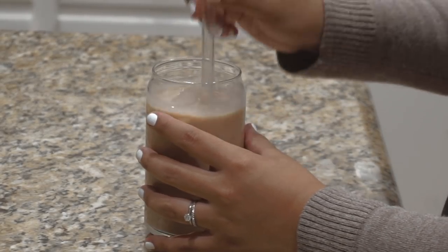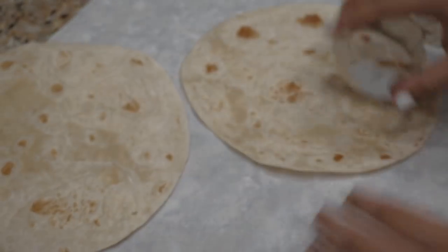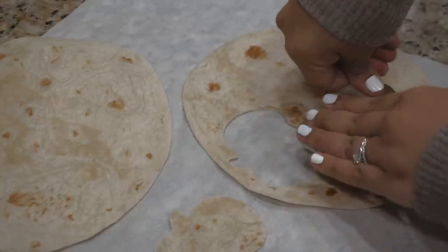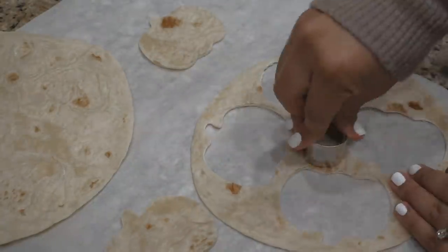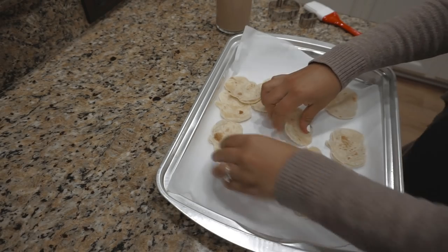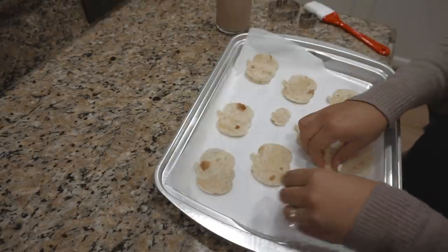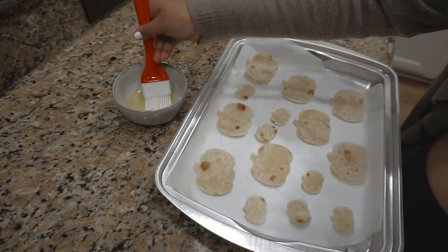I set my chai aside because, like I mentioned, we're going to be making some cinnamon chips. I'll have the recipe linked down in the description if you're interested. At first I was a little iffy about this because it's flour tortillas, which is a little weird, but these taste amazing so I 100% recommend doing these. I used a pumpkin-shaped cookie cutter, which is totally optional but that's what I went with.